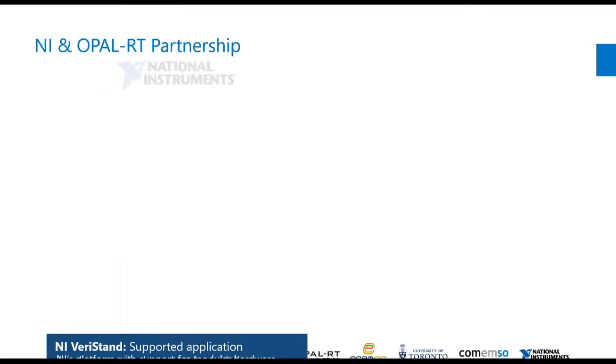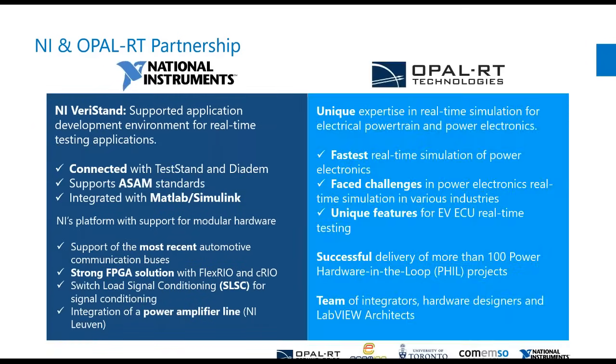Now I'm just going to quickly talk about the NI and Opal RT partnership. On the left-hand side we have NI, on the right-hand side we have Opal RT, and each of them are complementary to one another. For NI, we have Veristand — that's going to be the focus of today's presentation, though of course LabVIEW is still there and still very appropriate for automotive testing.